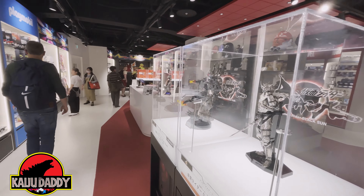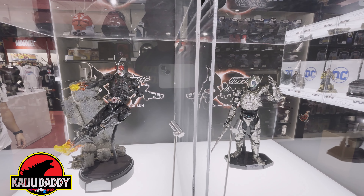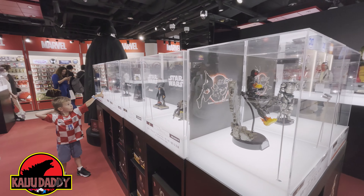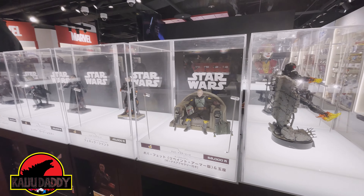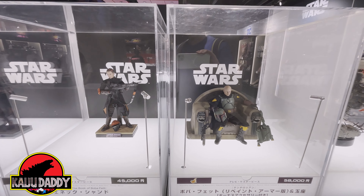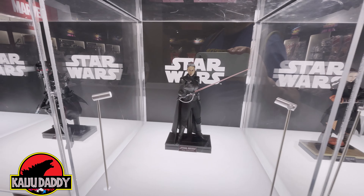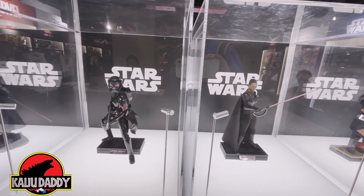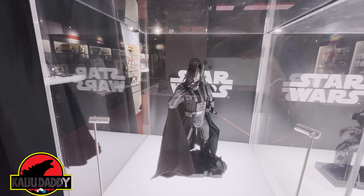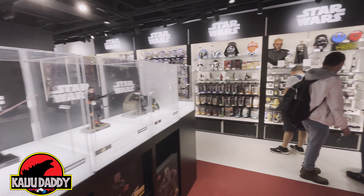All of these Star Wars figures with the exception of the Amidala are sold out. We have some Kamen Rider stuff here on the corner — these look great, but since I don't watch the show my wallet is safe. I did just pick up that Boba Fett with the throne, which I'm really excited about. The Vader is sold out inside the store, but you can find it elsewhere in Tokyo if you're in town.